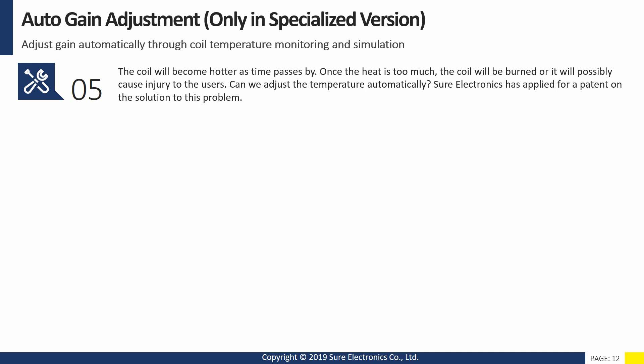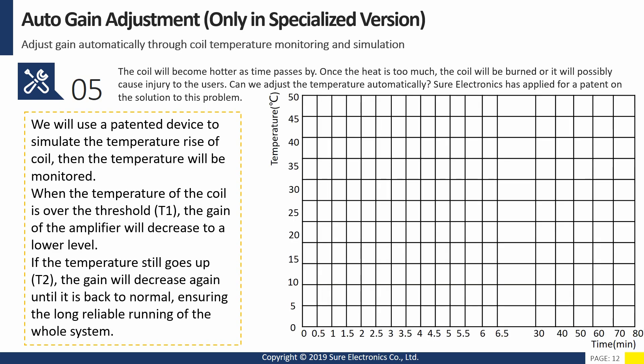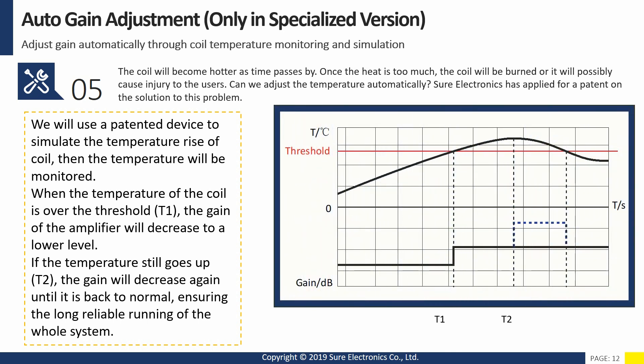Can we adjust the temperature automatically? Shure Electronics has applied for a patent on the solution to this problem. A patented device is used to simulate the temperature rise of the coil, and then the temperature is monitored. When the temperature of the coil exceeds threshold T1, the gain of the amplifier will decrease to a lower level. If the temperature still goes up to T2, the gain will decrease again until it returns to normal, ensuring long, reliable running of the whole system.